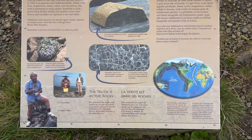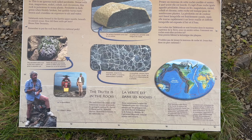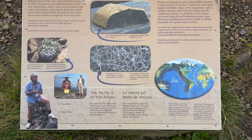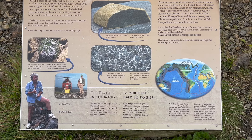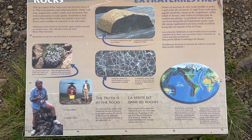So this is what we're talking about here — these alien rocks. It's a piece of rusty rock. You can feel how heavy it is. This is an igneous rock called peridotite, dense with iron, magnesium, nickel, cobalt, and chromium. This rock is poisonous to many plants.